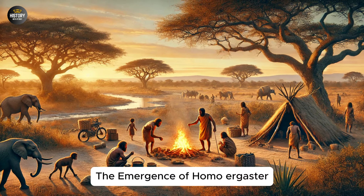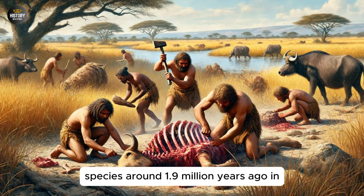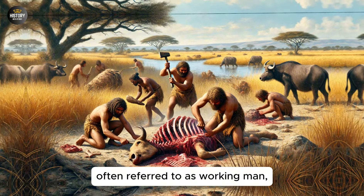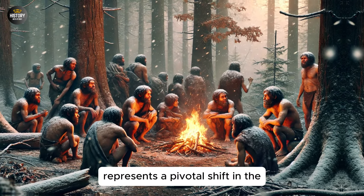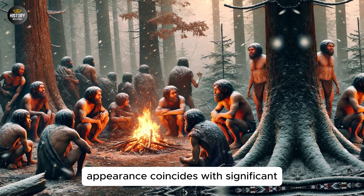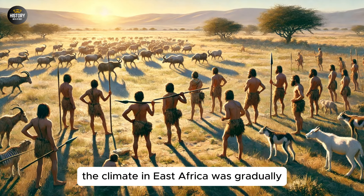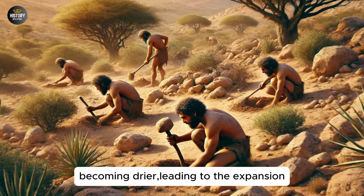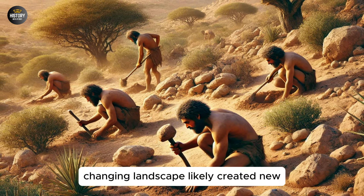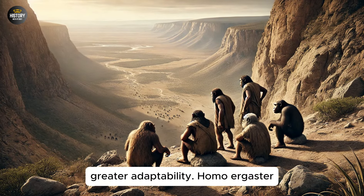Part 1: The Emergence of Homo Ergaster. Homo Ergaster emerged as a distinct species around 1.9 million years ago in East Africa. This species, often referred to as Working Man, represents a pivotal shift in the evolutionary journey of hominins. Their appearance coincides with significant changes in the environment and ecology of the African continent. During this time, the climate in East Africa was gradually becoming drier, leading to the expansion of savannas and open woodlands. The changing landscape likely created new challenges and opportunities for early hominins, driving their evolution towards greater adaptability.